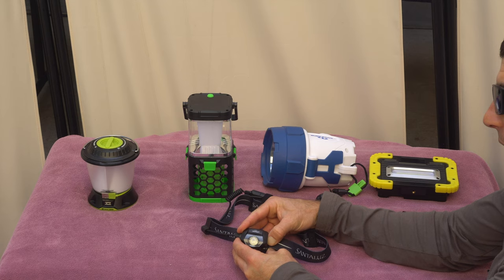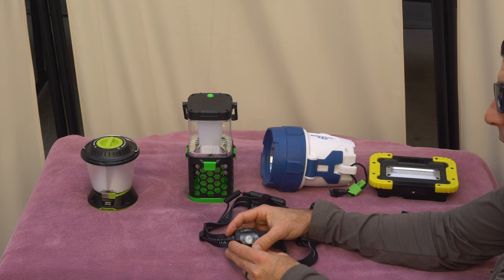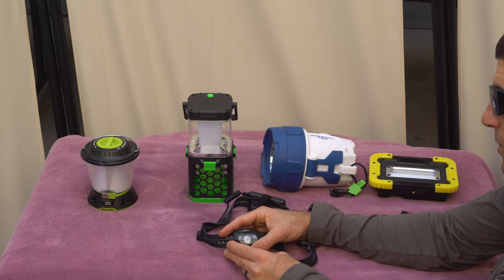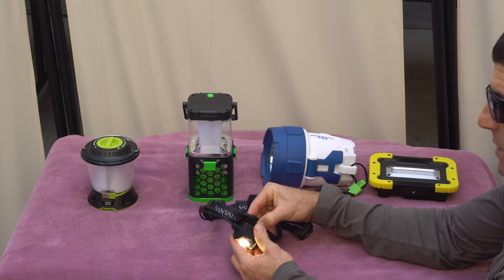There's also a flash mode — if you hold it, it'll do SOS. That's good to leave running or use while walking around, since most people will understand the international symbol for SOS in Morse code, even if they don't know Morse code. It's also waterproof — we don't advise getting it submerged, but it handles wet conditions well.